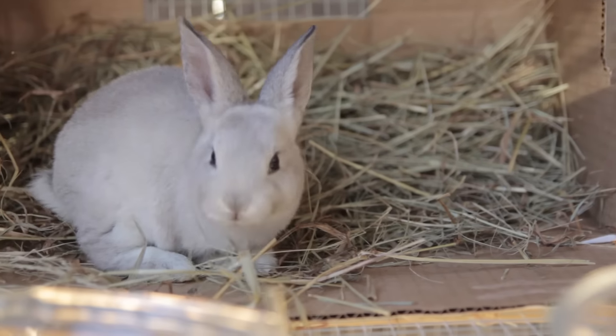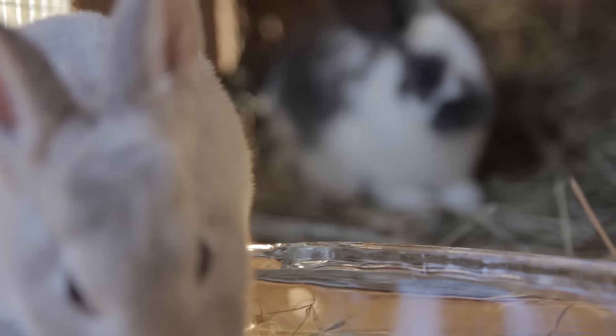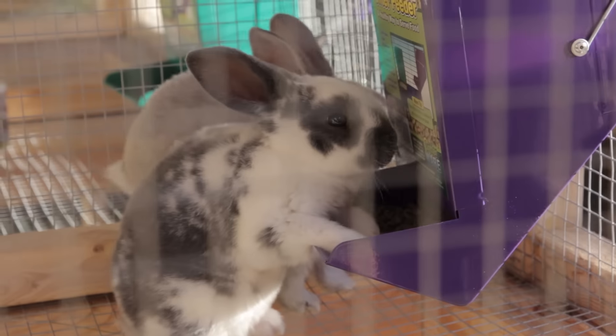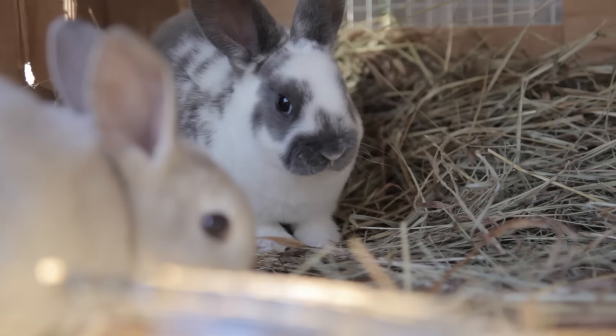I need to tell you guys something — I do not know what spring means. Breeding is when you take a boy rabbit and put him with a girl rabbit and they make baby bunnies. We're gonna have a sweet, sweet dad. I still want the bunny poop — I thought bunny poop would be great for the garden.